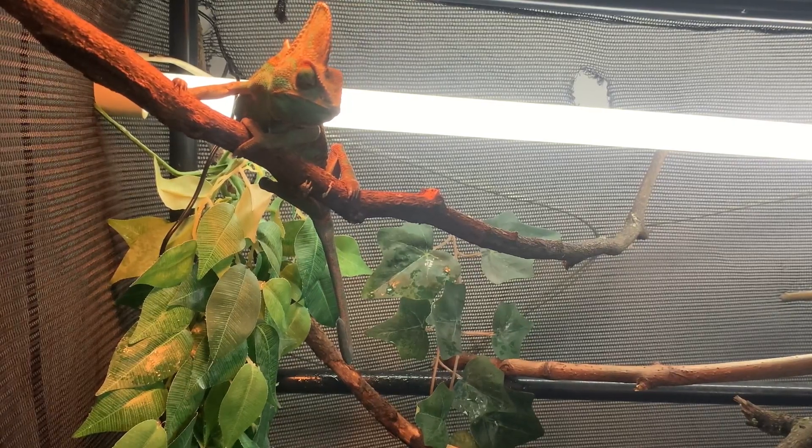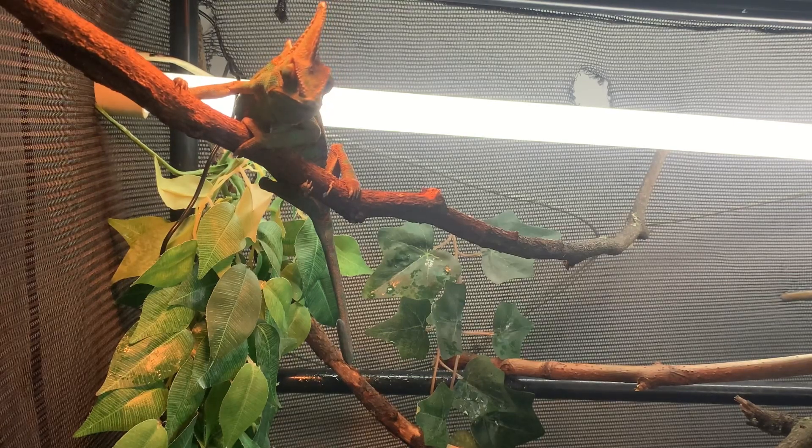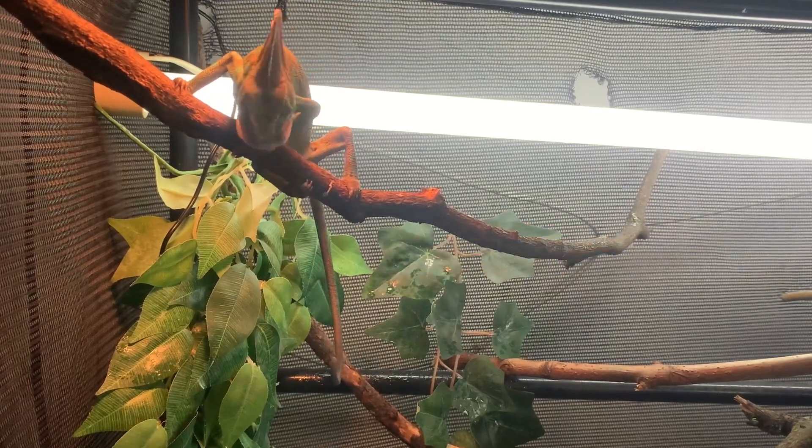I'm going to feed my chameleon a few more crickets as he does seem pretty hungry. Keep in mind that chameleons eat a lot, so make sure you have enough food for your chameleon. Of course I have other reptiles, but most of the time my chameleon eats the most.